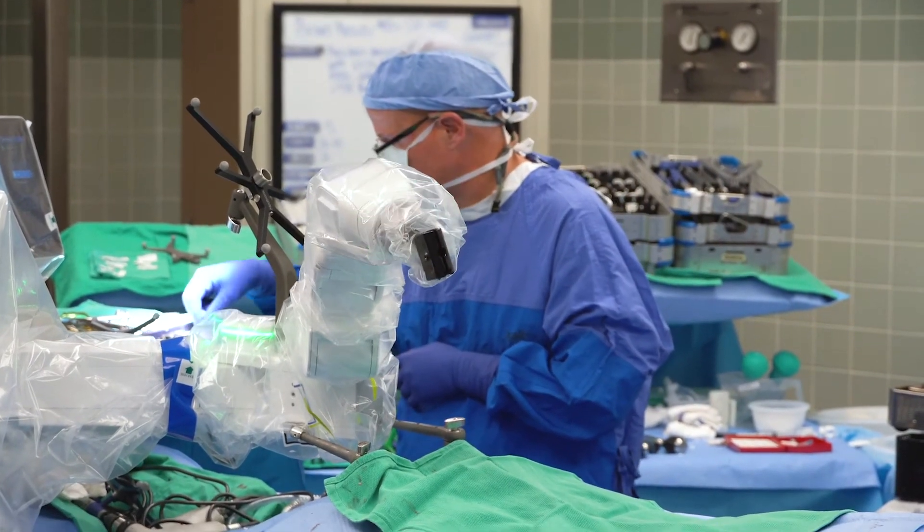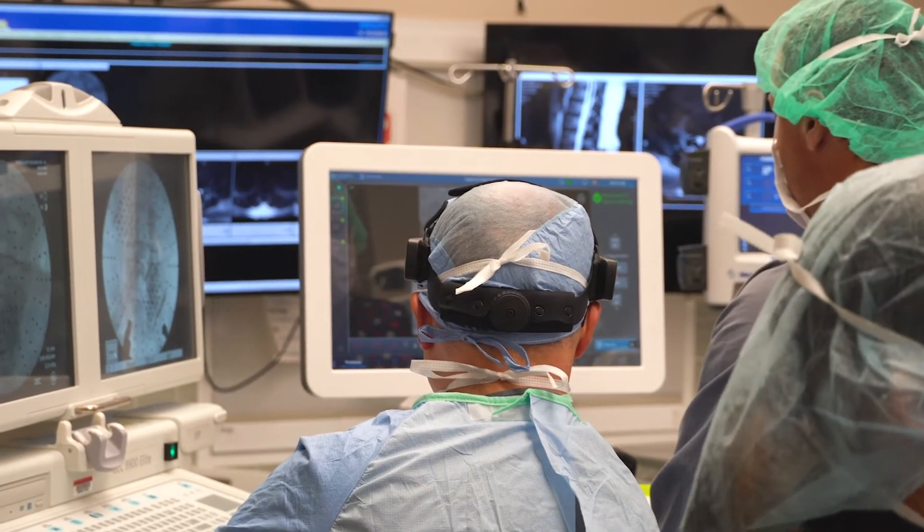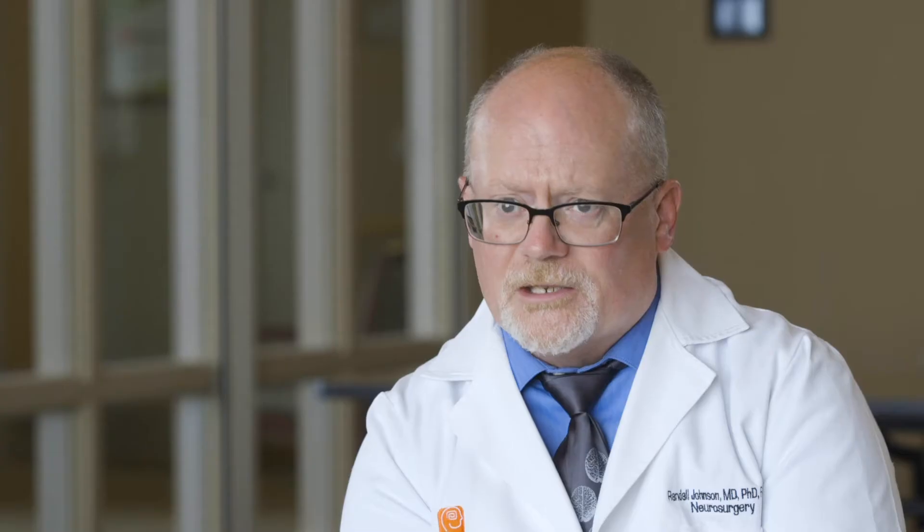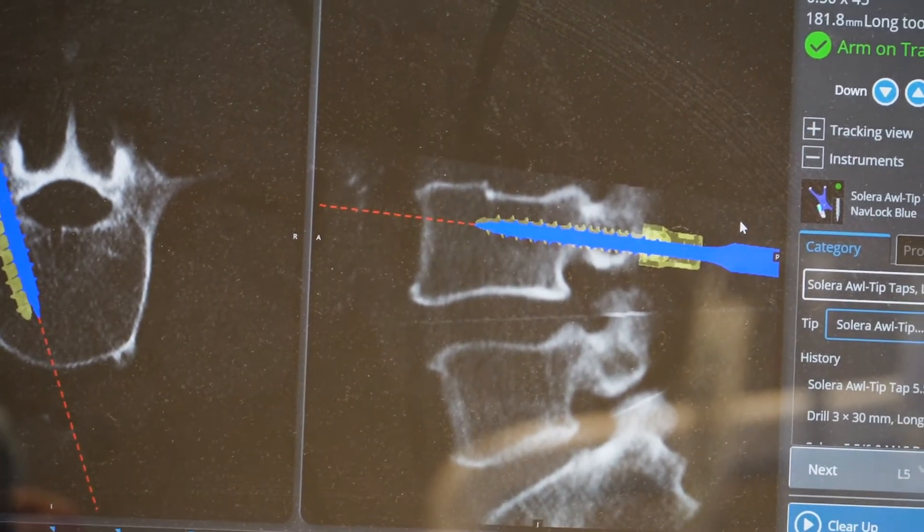The Mazor spine robot allows you to get the surgery done really with one x-ray — the CAT scan you get for preoperative planning. So before I even walk into the room, I can tell the robot system how many screws I want to use, where the entry point's going to be, the length and the angle of the screw, so it's all mapped out.